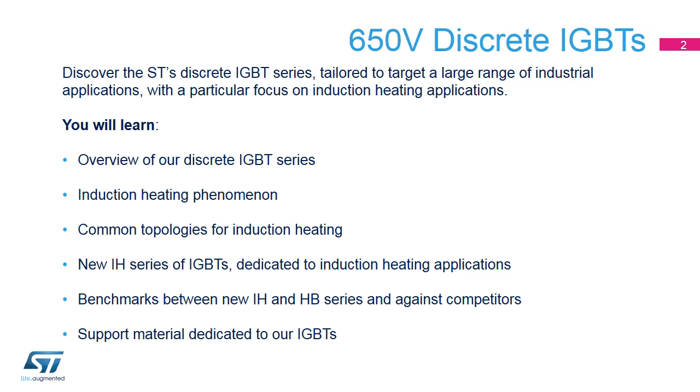In this presentation, we will discover ST's discrete IGBT series tailored for a large range of industrial applications with a particular focus on induction heating. We will study common induction heating topologies, introduce our new IGBT series dedicated to induction heating with benchmarks, and go over all the support material dedicated to our IGBTs.